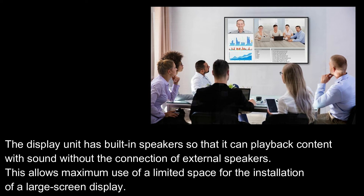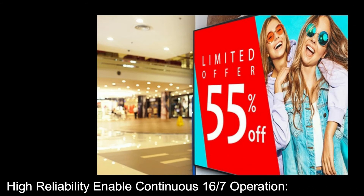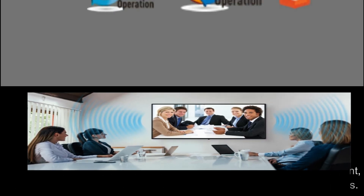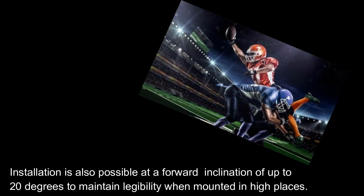This allows maximum use of a limited space for the installation of a large screen display. High reliability enables continuous 16/7 operation. In addition to being impact resistant, the TH-55CQ1 is capable of constant 16/7 operation, offering reliable use in educational institutions and offices. There are screen sizes to match everything from small rooms such as huddle rooms to large rooms, and installation is possible at a forward inclination of up to 20 degrees to maintain legibility when mounted in high places.